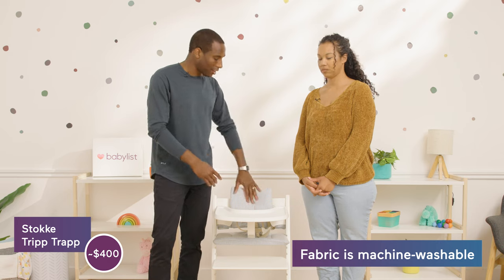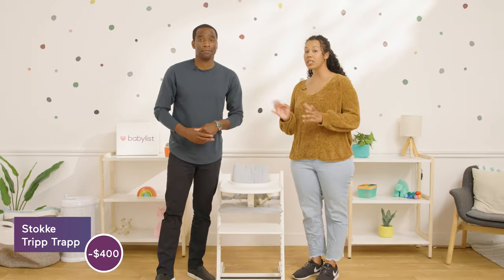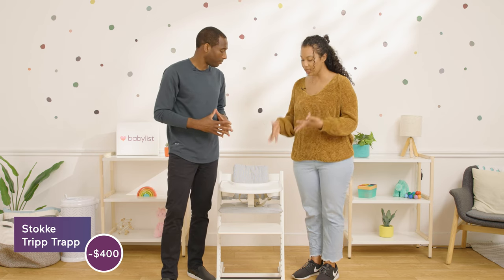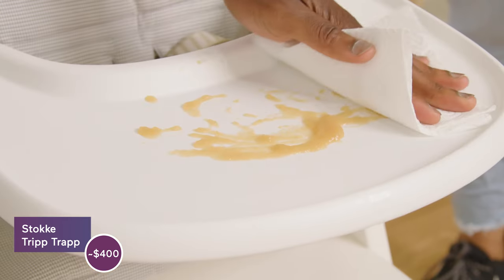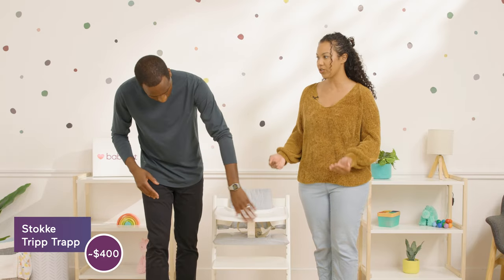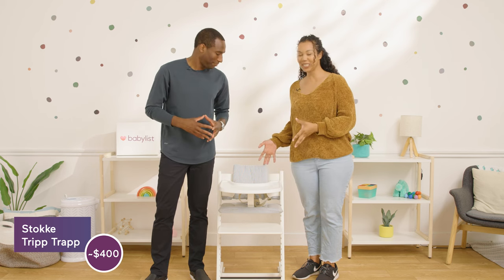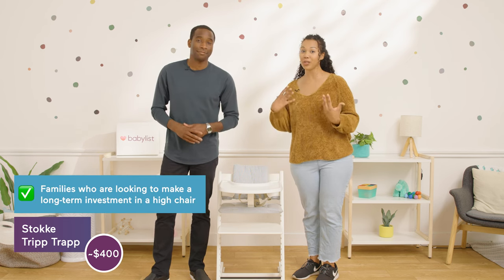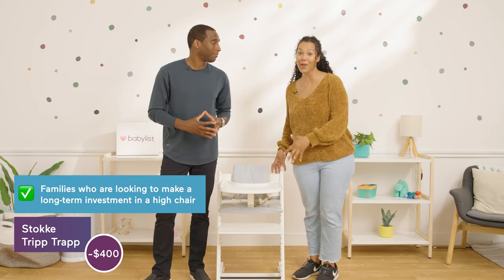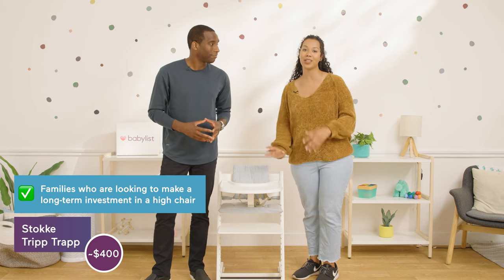The fabric on this high chair is machine washable. It's also just built really well. It does seem like it would be easy to clean because there are not a lot of ridges — it's all very straight edges, which is nice when you're cleaning food off. We'd recommend this for families looking for a long-term investment. It doesn't get much longer than this, and it's wonderful to just pull up to your table after you're done using the tray.